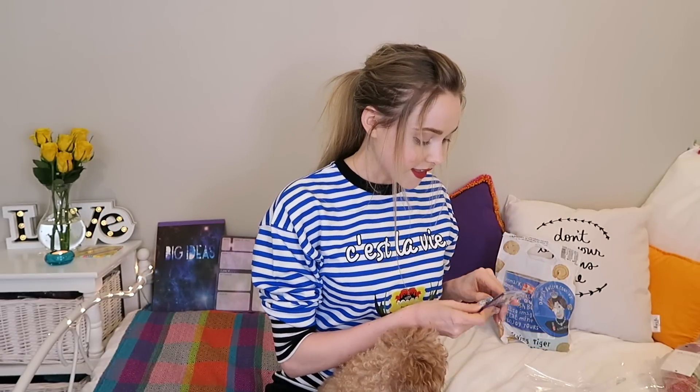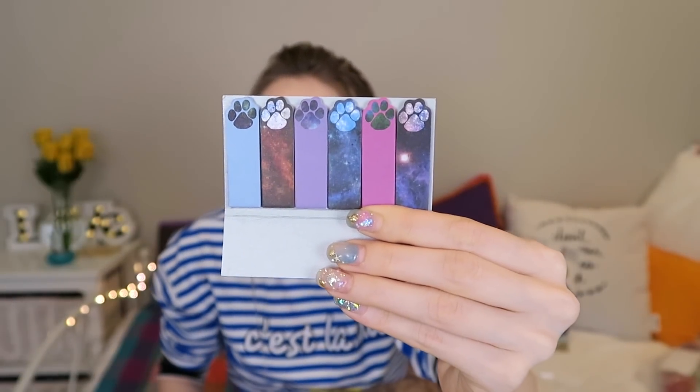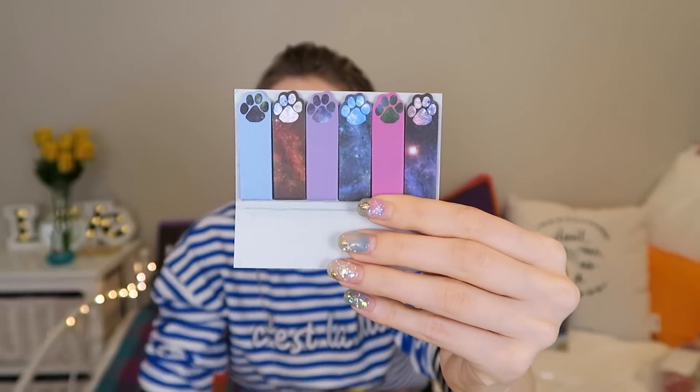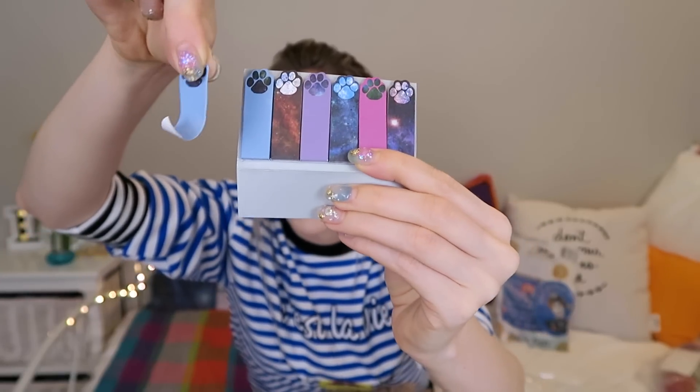So another thing in that theme, also from Paper Chase, are these little sticky notes. They're little paw prints — how cute are those? I love those colors. They just come off like that. Super cute, with the little dog paws sticking out of your pages. I love it.